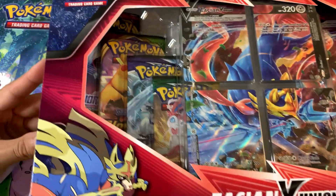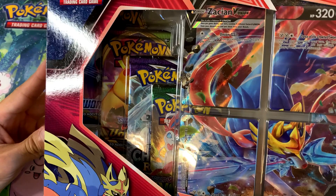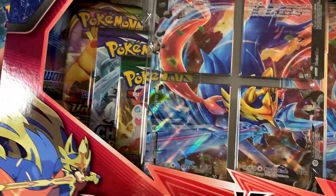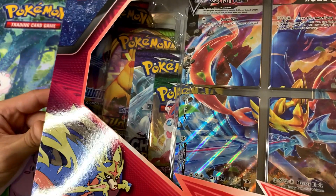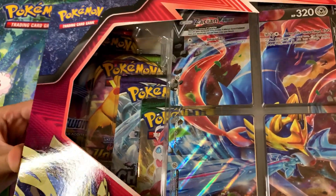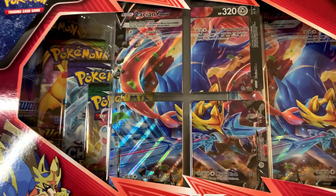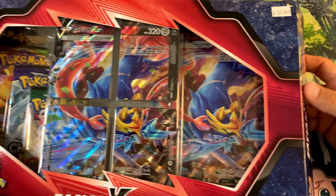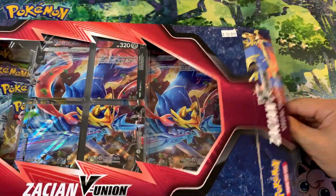So the pack selection is as follows: you've got Sword and Shield Base, Vivid Voltage, Chilling Reign, and Evolving Skies. The lineup is definitely from the earlier part of the Sword and Shield block. You've also got this beautiful Zacian V-Union — four cards — and the oversized promo. We're gonna go ahead and take a look at those.